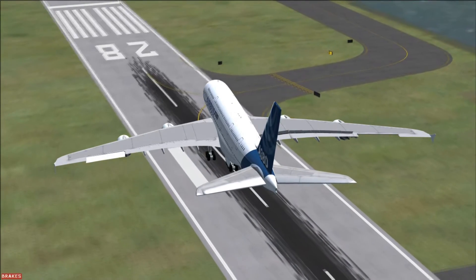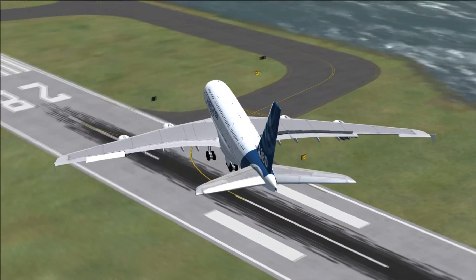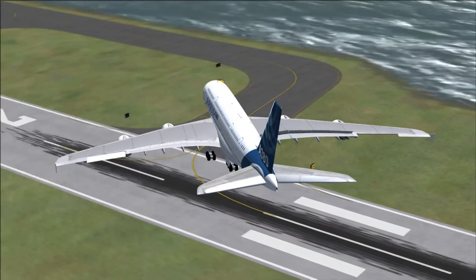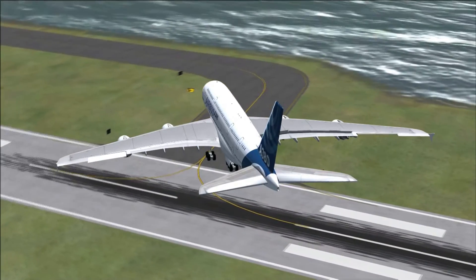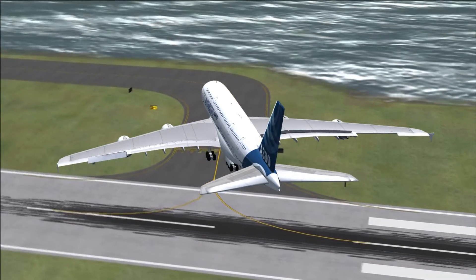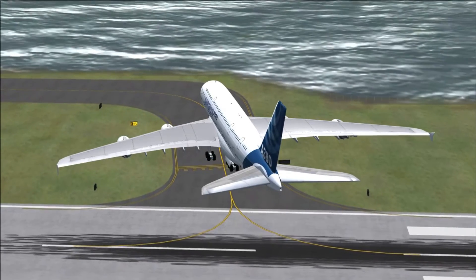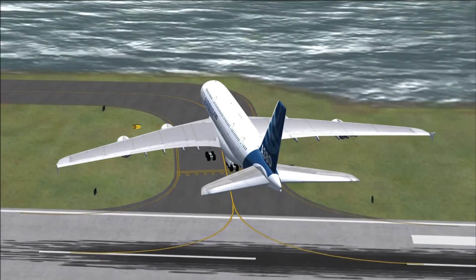I actually managed to do it on my second go — the first go I went right off the end — so this was my second attempt. It doesn't take much really, but obviously in real life it's impossible. Plus the taxiways aren't even big enough to handle an A380, as you're seeing here, so I do have to go pretty slowly around.